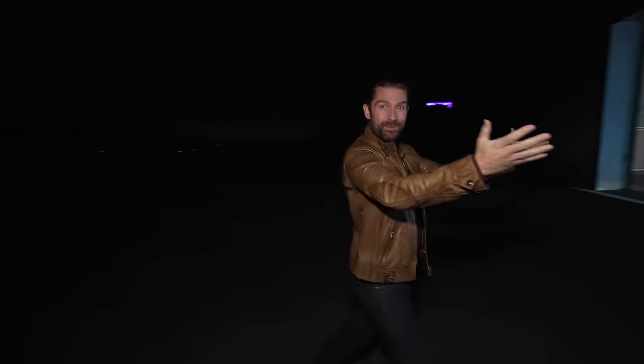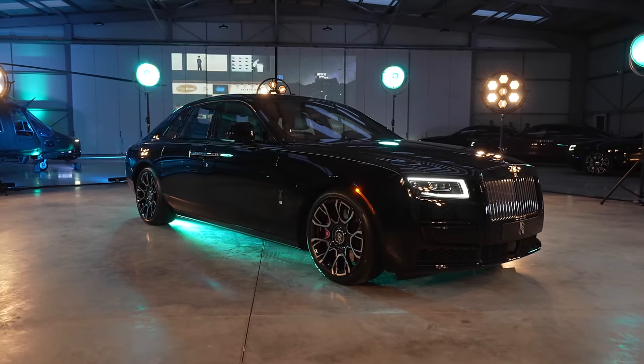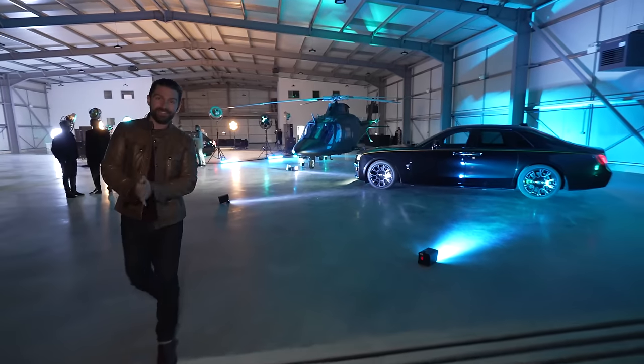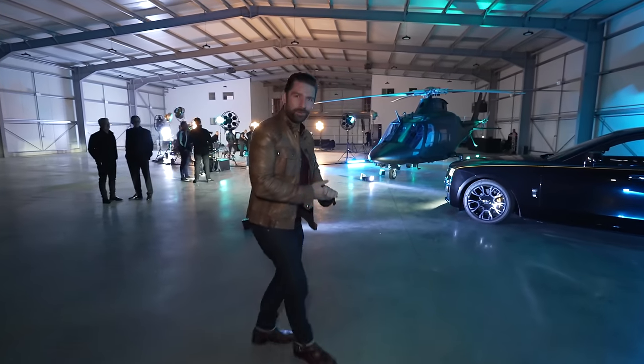This evening, this is a totally unique take on any car launch I've ever been on, because as you can quite clearly see, we're here in the dark to introduce you to the brand new Rolls-Royce Ghost Black Badge, and we are in this private aviation hangar — and it's very Rolls-Royce.